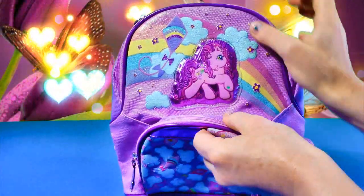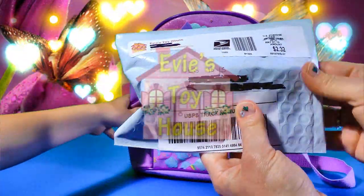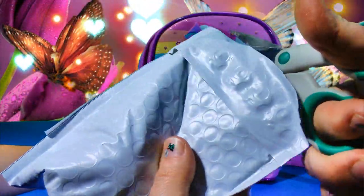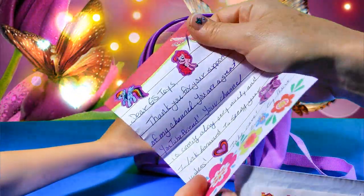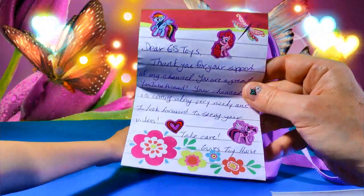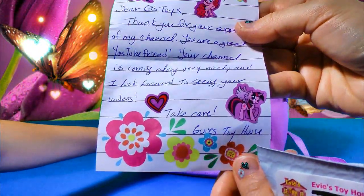Look at this pretty My Little Pony Backpack. Let's take out our first surprise. We won some fantastic prize from Eevee's Toy House. Eevee's Toy House is our awesome friend on YouTube. It says: Dear ES Toys, thank you for your support of my channel. You are a great YouTube friend. Your channel is coming along very nicely and I look forward to seeing your videos. Take care, Eevee's Toy House. And look at all these adorable My Little Pony stickers — Rainbow Dash, Pinkie Pie, and Twilight Sparkle!